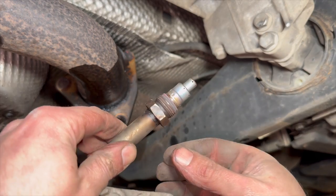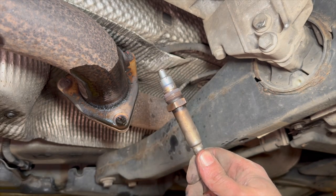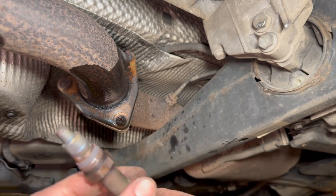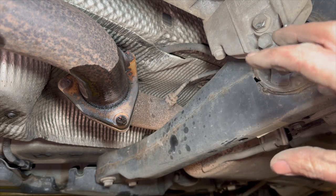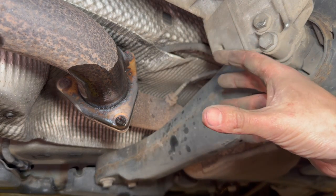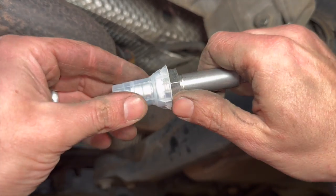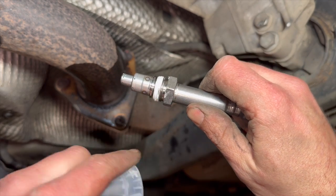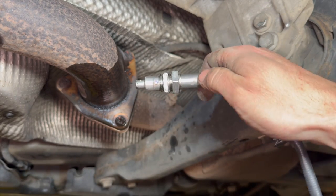That's the old sensor out — it didn't come out too bad. It was a little bit tight as I was undoing it, but I've known these to be a lot worse. Just put a bit of WD-40 on it to help. Now that it's out, all we're going to do is get the new sensor in, get it located and nipped up, locate the wiring in, refit the 10mm, refit the connector, then drop it back down. With the new knock sensor it comes with ceramic paste on it already, so you don't need to add any grease. Just thread it on and nip it up — it doesn't need to be mega tight, just a bit more than a light nip.